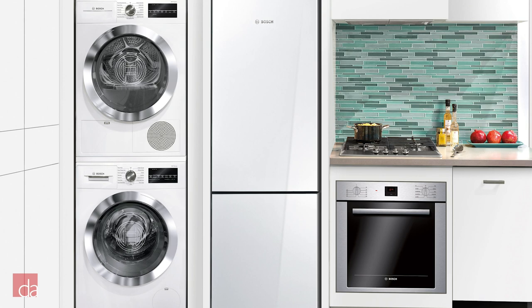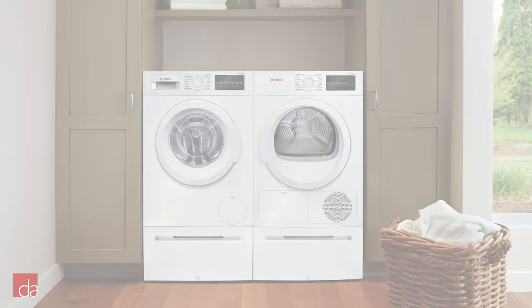For added installation convenience, the washer plugs directly into the dryer, so only one 240-volt outlet is needed for the dryer.